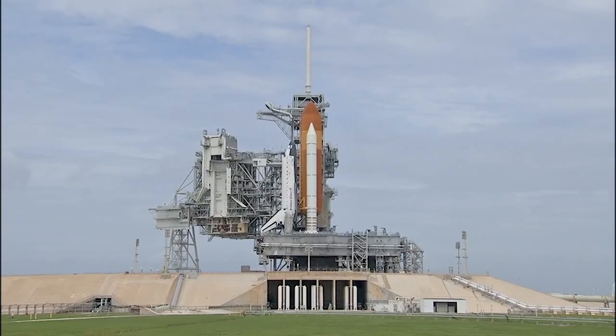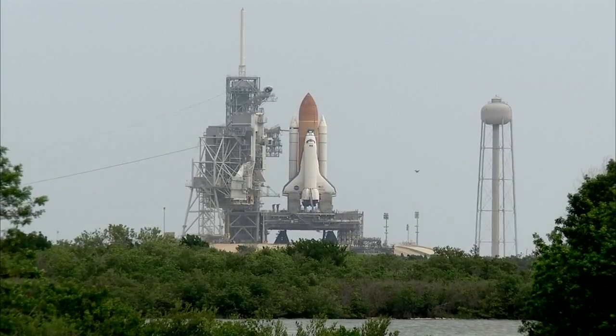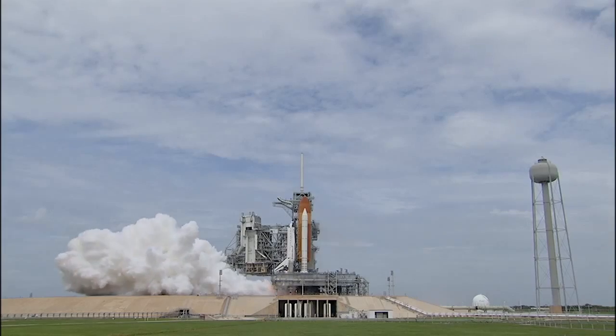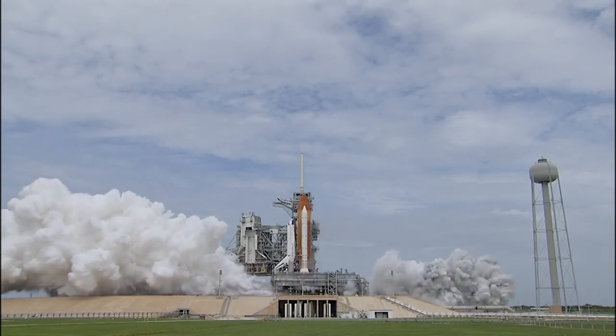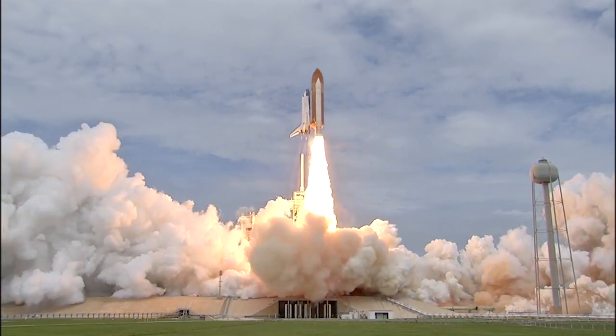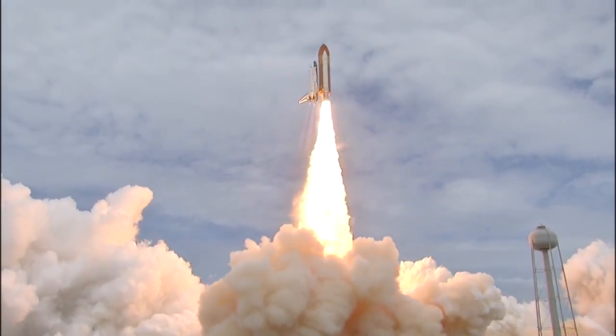It was then converted for use during the shuttle program and served over 82 shuttle launches, including STS-135, the last of the space shuttle program. Overall in its history, LC-39A has hosted 94 launches, with its 95th kicking off a new generation of launch vehicle to use the pad.